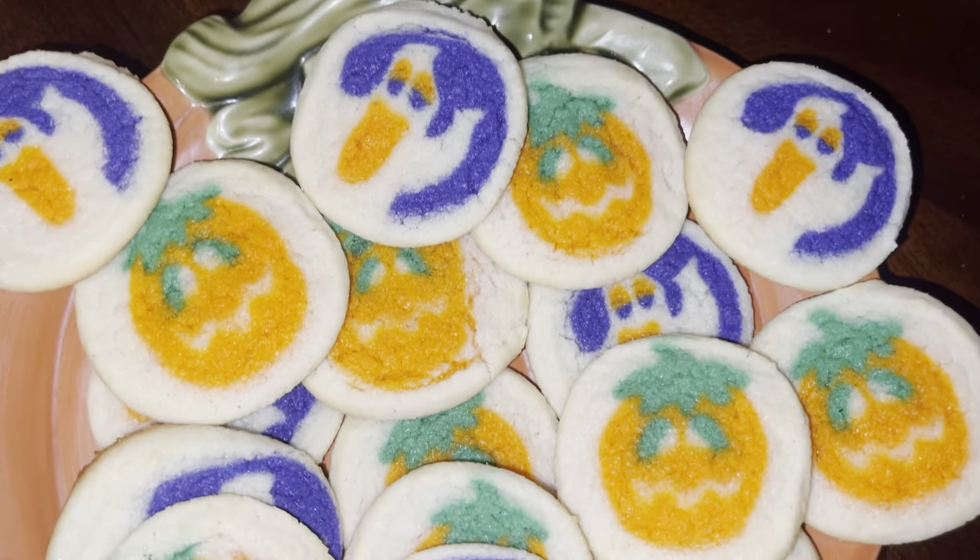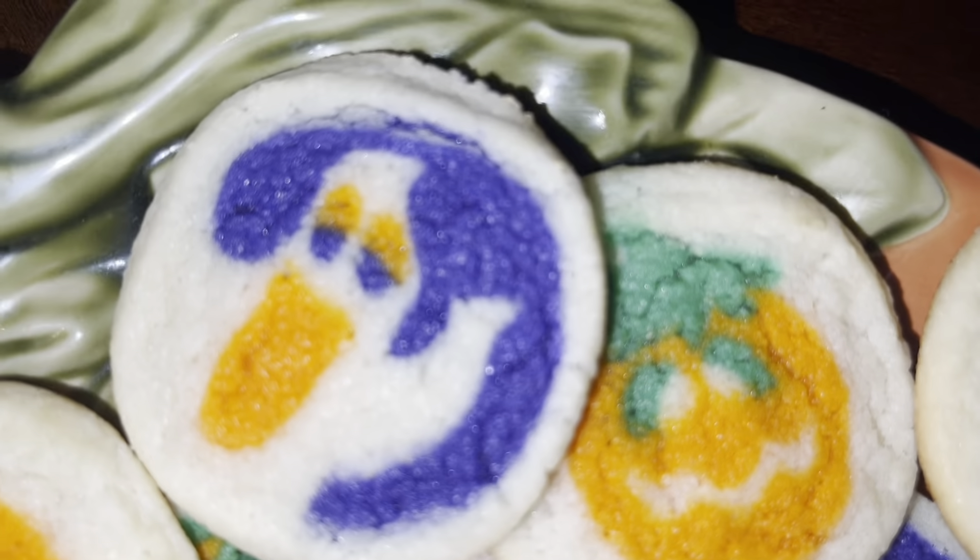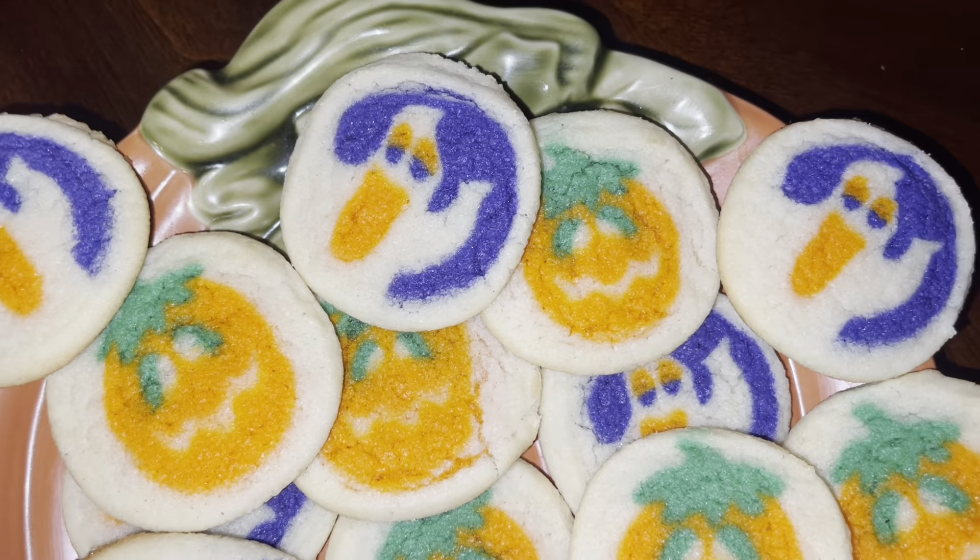And then these are some Halloween cookies that we just baked. They're really festive and bright with the ghosts and pumpkins on them by Pillsbury.